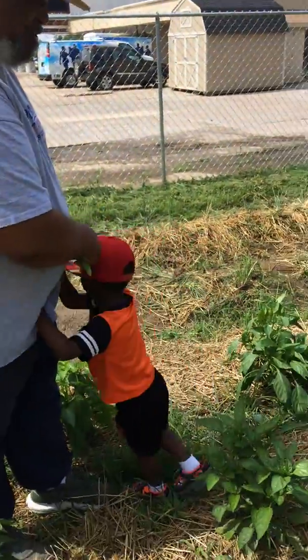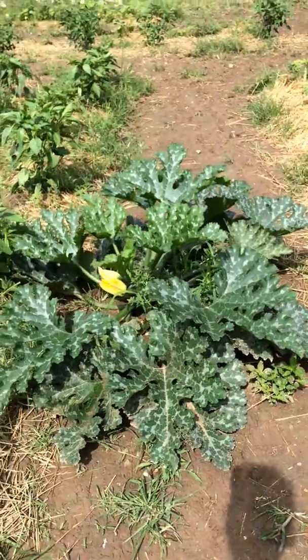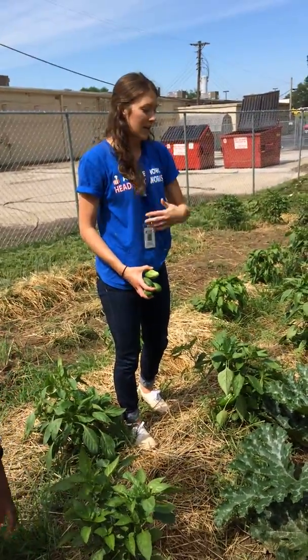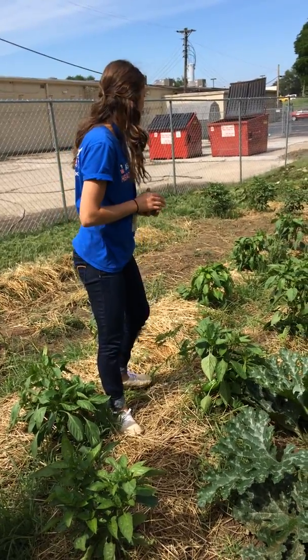Here we've got this zucchini plant that kind of popped up from last year. We didn't plant this one — I guess some of the seeds had laid in the ground and popped up a whole zucchini plant. It's actually produced quite big and dark zucchinis.